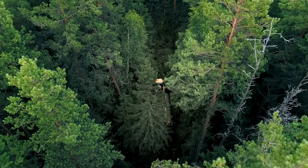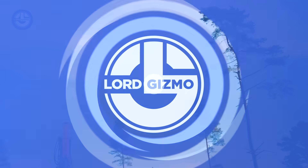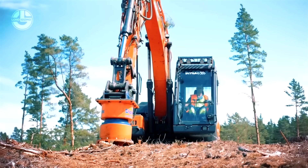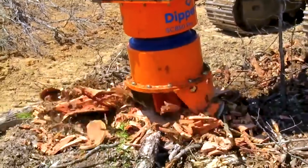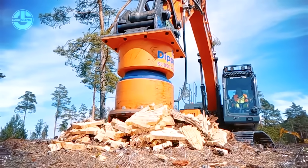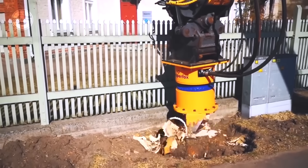Buckle up for a journey through the forest, and stay tuned for number one — a machine that's rewriting the future of logging. Kicking off our list is the DipperFox 850 Pro, a brilliant example of how specialized tools can outshine traditional methods. This isn't a standalone machine, but a high-powered drill attachment designed to clamp onto excavators, turning them into stump-destroying powerhouses. Imagine a tool that can reduce a stubborn tree stump to fine chips in just 10 to 20 seconds — that's the DipperFox in action.